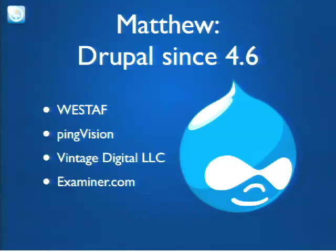I've been working in Drupal since version 4.6, and started in the web roughly 15 years ago with a company called the Western States Arts Federation, local to Denver, where I was building custom PHP/MySQL applications. I found Drupal through a series of happy accidents, which segued into working with a company called Ping Vision for two and a half years, where I was involved in building and migrating somewhere in the neighborhood of 40 to 60 sites — including a number of significant migrations that became the basis for the work I'm doing now. I also work for a company called Vintage Digital LLC, with small to medium-sized clients.